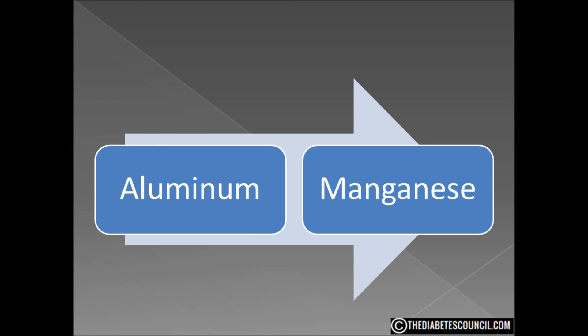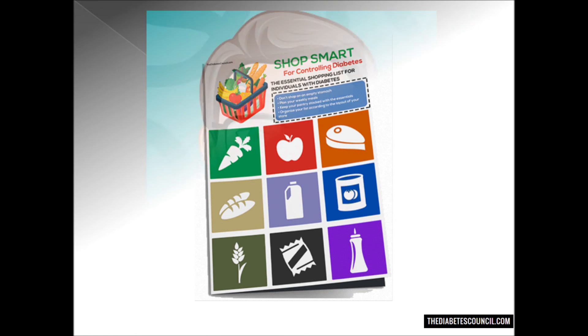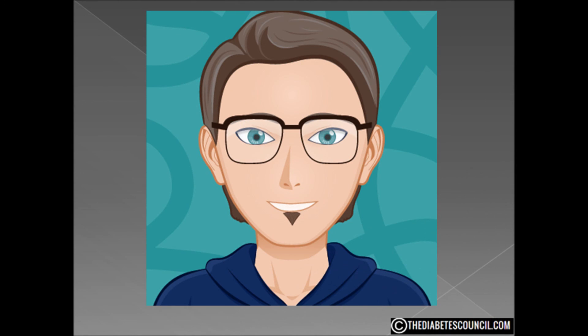I hope this has answered your question: is hibiscus tea good or bad for diabetes? Don't forget to get your diabetes management book by clicking the link in the description box below, and as always, let me know if you have any other diabetes-related questions.